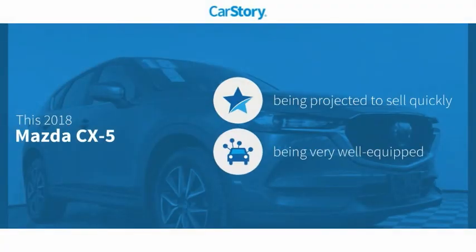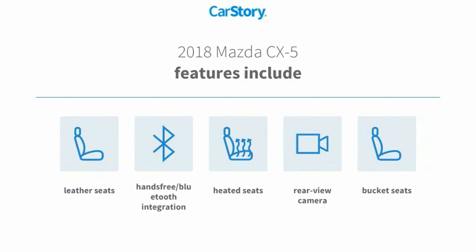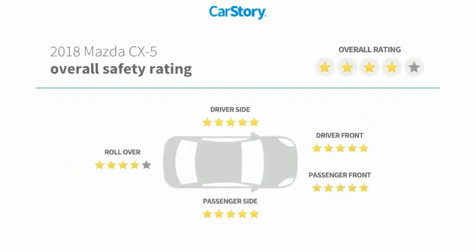Car story research indicates this vehicle is loaded with features, including heated seats, bucket seats, leather seats, a rear view camera, and hands-free Bluetooth integration. It has also been listed as an IIHS top safety pick with strong safety ratings.